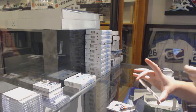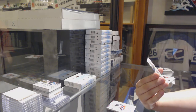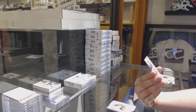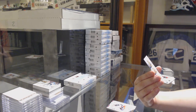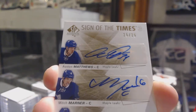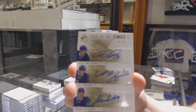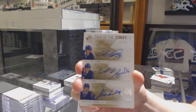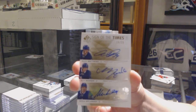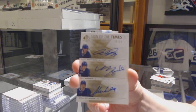Wowza — would you look at that! We've got a Sign of the Times Triple Auto, number 15 of 15, for the Toronto Maple Leafs: William Nylander, Mitch Marner, and Auston Matthews. Oh boy, that's a big one. Who has Toronto? That is amazing — Aaron Gantz, congratulations, sir. That is a beaut.